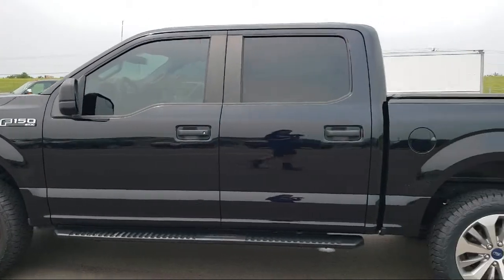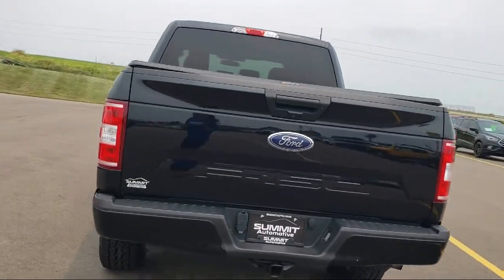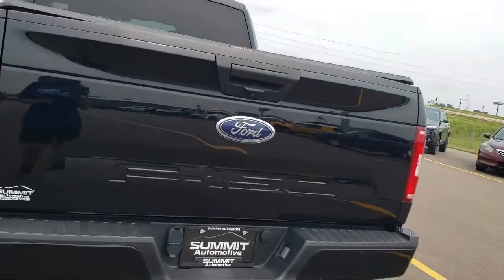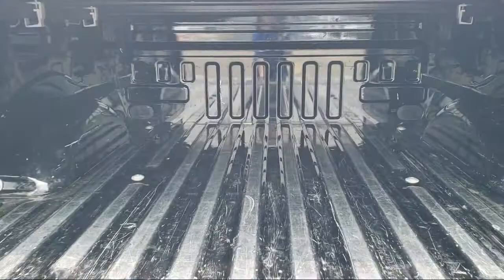It comes equipped with rear window fixed privacy glass, tire pressure monitoring system, dual front side impact airbags, fully automatic headlights, and the STX appearance package.